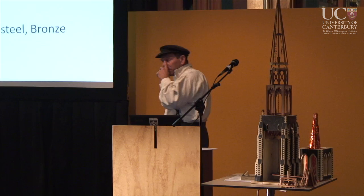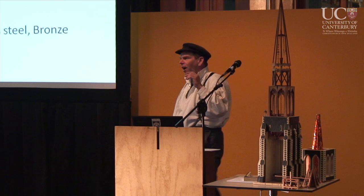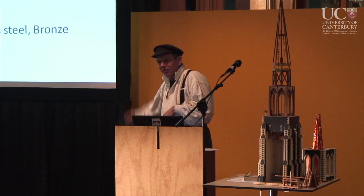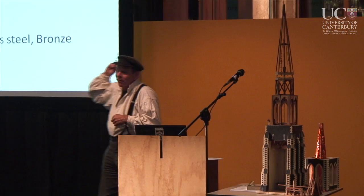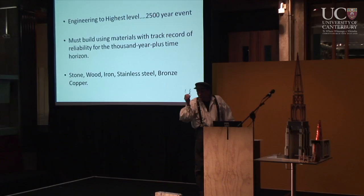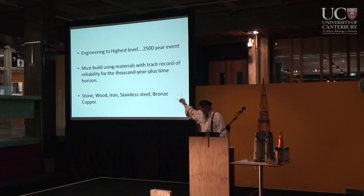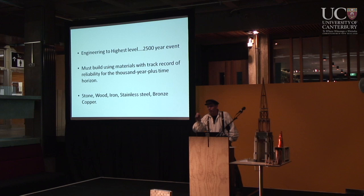A couple of things I would caution: the seismic report that just came out yesterday — I was delighted to see they were planning for seismic events on the horizon of 2,500 years. Whatever is the worst that can happen in 2,500 years, we're going to build for that. Let's build with materials that we know have a track record likely to last for a thousand-year-plus time frame — to my mind that means stone, wood, iron, stainless steel, bronze, copper. Stefano was talking about carbon fiber and Portland cement — I'm a little dubious, but whatever we do, it's got to be compatible with what's there and the time span.